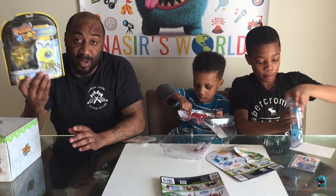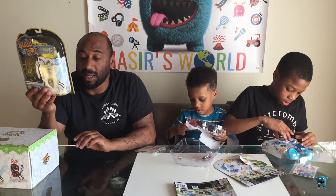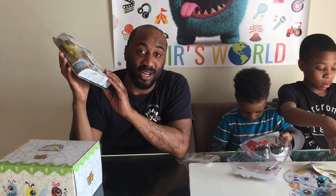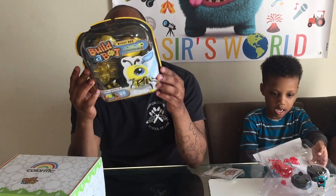Each package has 23 pieces, two bug wings. It comes with stickers. It also comes with a birth certificate, so you can actually name your own insect.